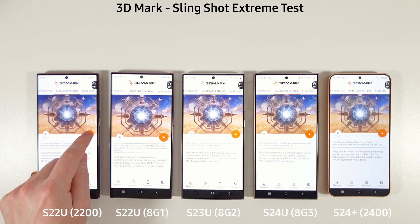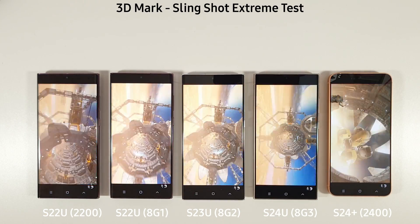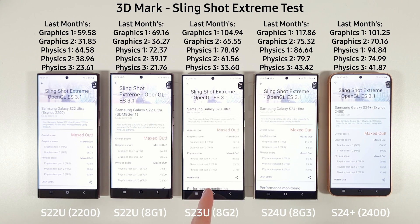Let's move on to the Slingshot Extreme test and compare results here. The S23 Ultra has had a massive increase of about 12% compared to last month, while we've actually had a loss of around 4% on the S24 Ultra. Really amazing results for the S23 Ultra in the February update.